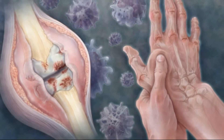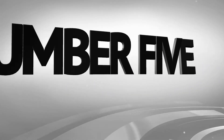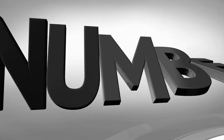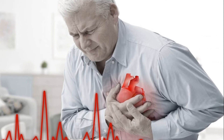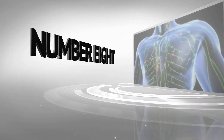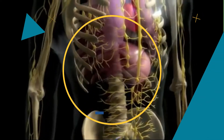Number four, infections — the disease itself and many medications used to fight rheumatoid arthritis can damage the immune system and lead to increased infections. Number five, abnormal body composition — the ratio of fat to lean mass is often higher in people with rheumatoid arthritis, even in those with a normal body mass index. Number six, heart problems — rheumatoid arthritis can increase the risk of hardening and blockage of the arteries, as well as inflammation of the sac surrounding the heart. Number seven, lung disease — increased risk of inflammation and scarring of lung tissues, which can lead to progressive respiratory distress. Number eight, lymphoma — rheumatoid arthritis increases the risk of lymphoma, a group of blood cancers that develop in the lymphatic system.